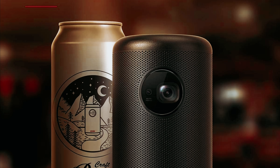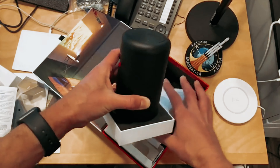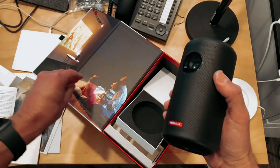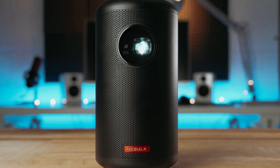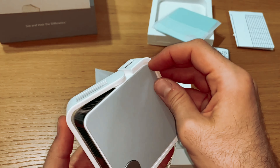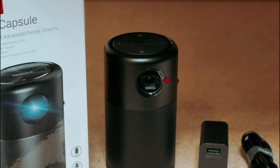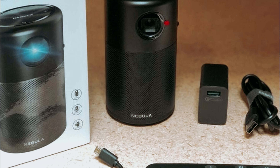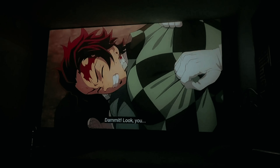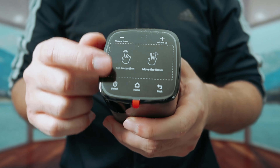Running on Google's Android software, the projector offers an intuitive interface that allows you to easily download apps like Netflix or Hulu. With the added convenience of built-in Google Assistant, you can control the Nebula Capsule 2 using voice commands, a smartphone app, or the included remote. Whether you're looking to host a pop-up cinema night or need a portable TV for your bedroom, the Nebula Capsule 2 has you covered. While it may not come cheap, it offers everything you need for a quality viewing experience.